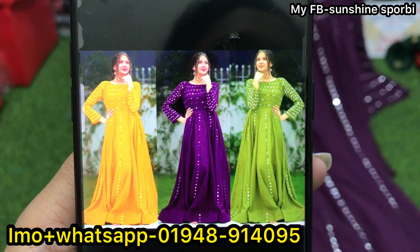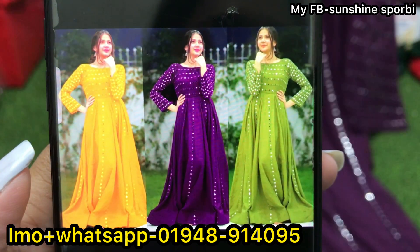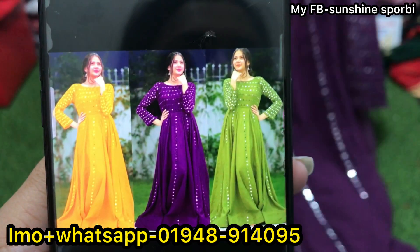Hello, assalamualaikum, welcome back to my channel Sunshine is 4V, and welcome to a brand new video. Today I will show you a dress that is a 2 to 3 piece. This is a mix type of video.